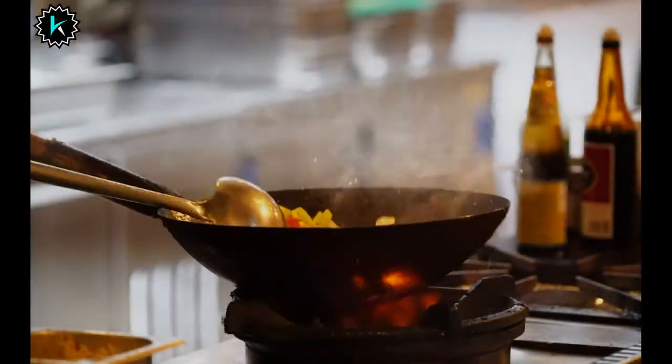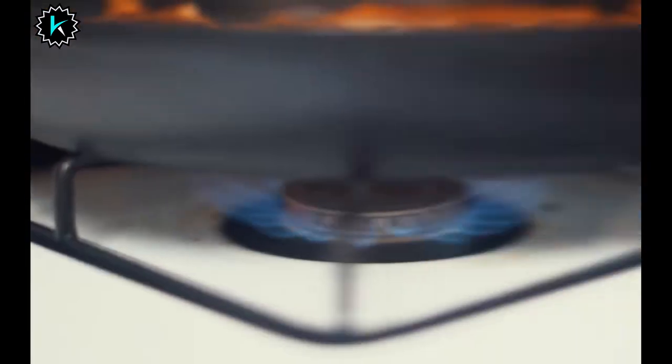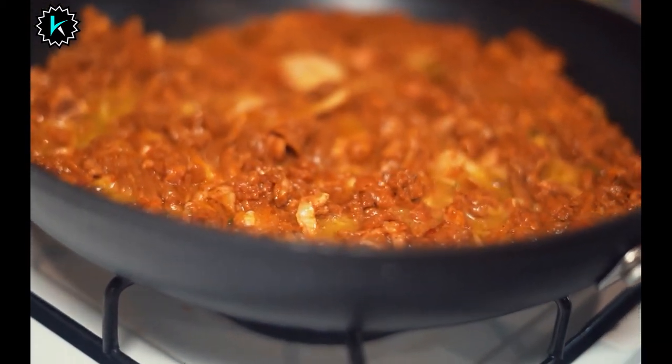Gas stoves are a popular choice these days. Over 40% of all American homes have one, and chefs love them too. Out of 100 professional cooks polled, 98% said they preferred cooking on a gas stove versus an electric one.